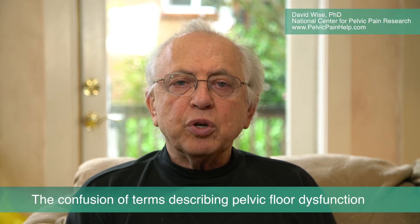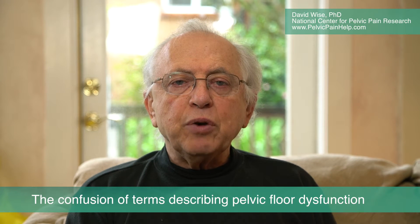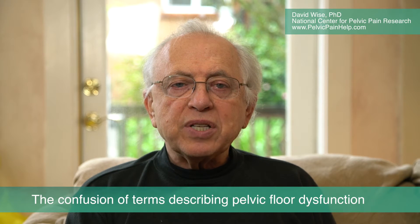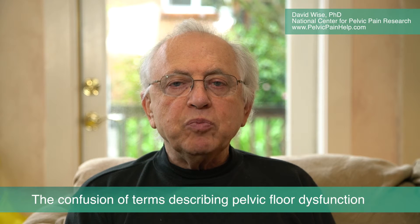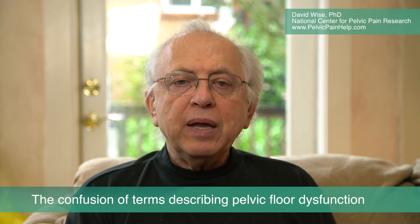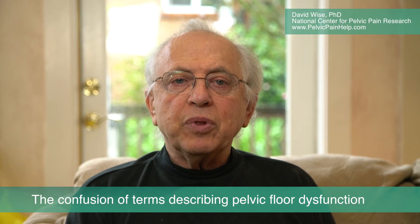If someone has posterior trigger points or symptoms toward the back, we tend to see referral and recreation of symptoms toward the back. Pressing on tissue in the back of the pelvis can recreate post-bowel movement pain, anorectal pain, low back pain, sitting pain, tailbone pain, or the sensation of feeling like there's a golf ball lodged up there.